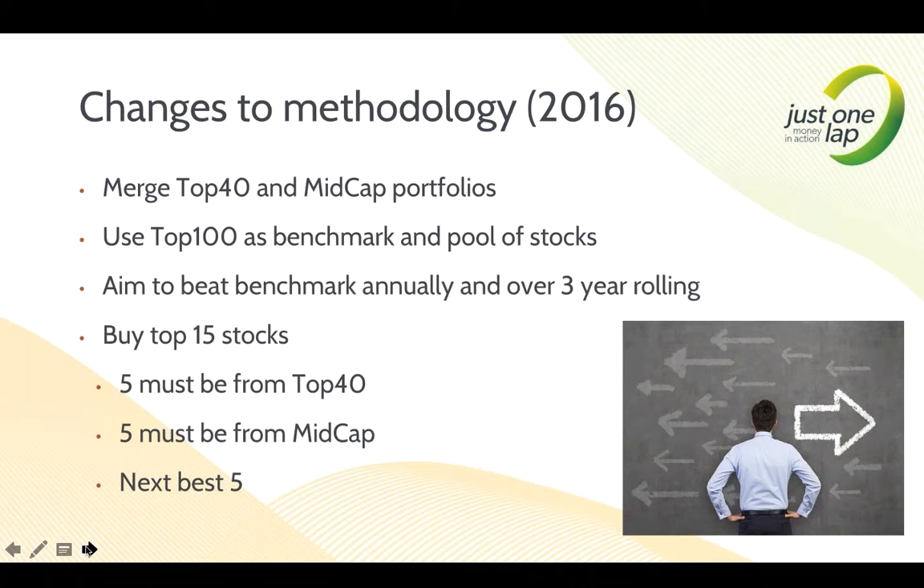We're aiming to beat the benchmark annually and on a three-year rolling basis. We will slip occasionally on an annual basis, but we must never slip on the three-year rolling — we must always beat the benchmark there. We buy the top 15 out of those 100 stocks: five must be from the Top 40, five must be mid-cap, and then the next best five from whichever index. So we're forcing at least a third into the Top 40, a third into mid-cap, and then the next best five from the same pool of 100.